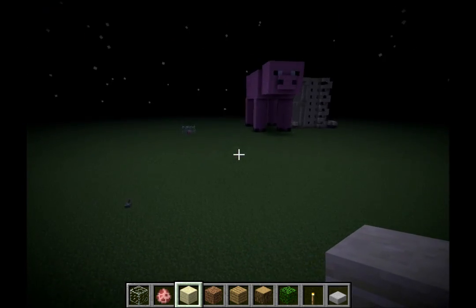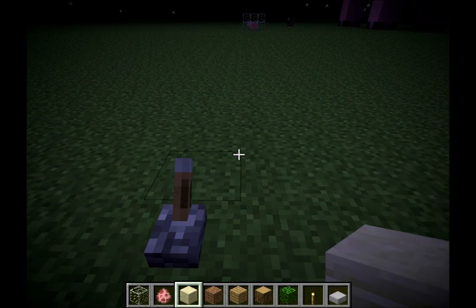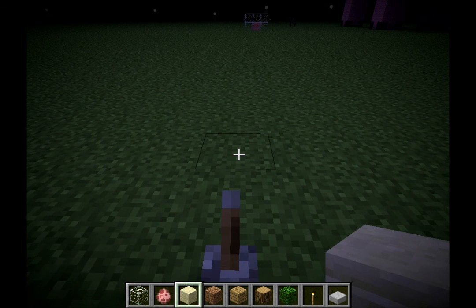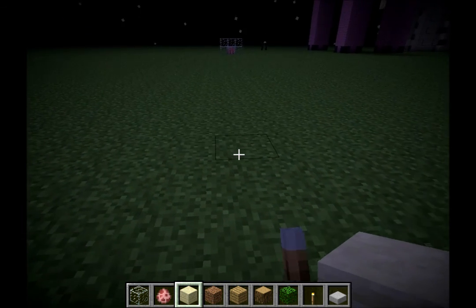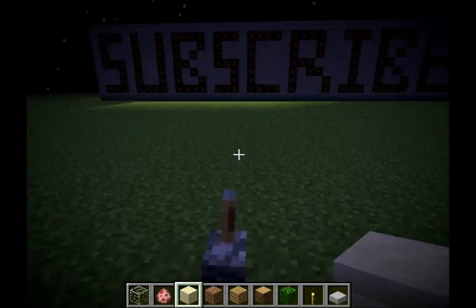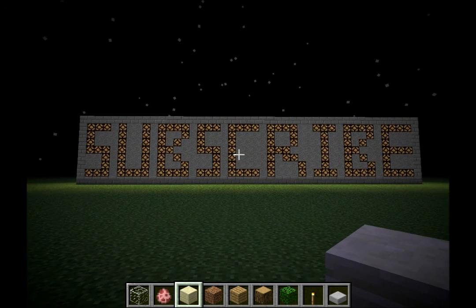The last thing for this week's episode is an advertisement sign — a vertical advertisement sign with neon lighting, if you will. It was suggested by Craving Hibiscus. I am very bad at names, but here it is. Everyone, subscribe. Thanks for watching, see you guys later.